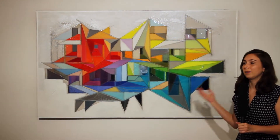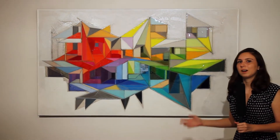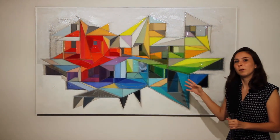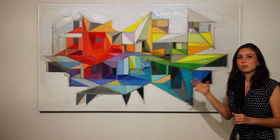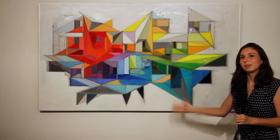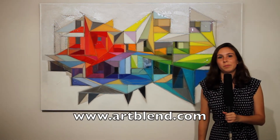What I like most about Labyrinth is the coloring of it. I like how the warm and cooler colors just kind of come together, and it just creates a really beautiful artwork. I invite you to learn more at ArtBlend.com.